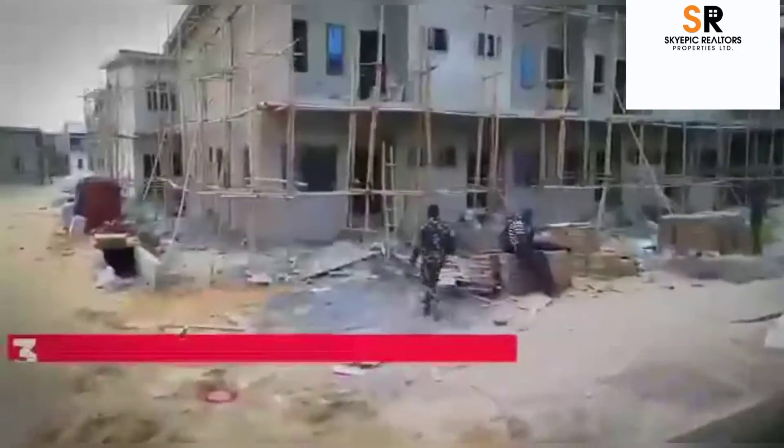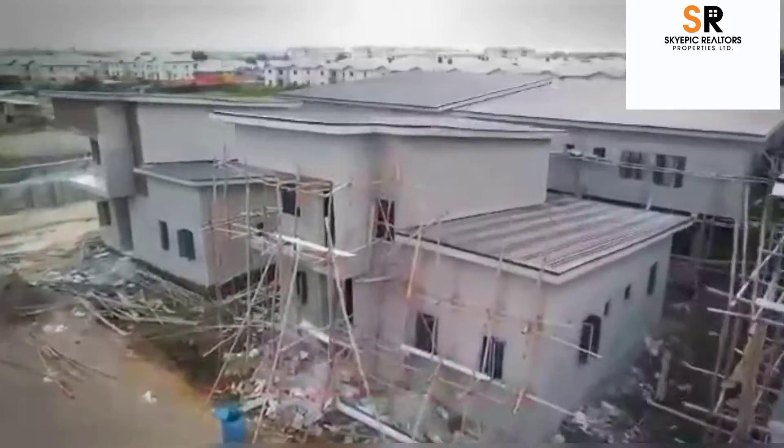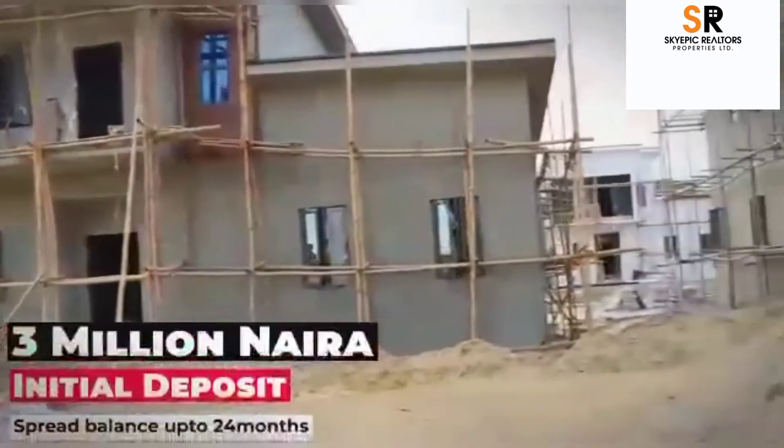In this estate, you also get to enjoy a good road network, good drainage system, security personnel on site, CCTV cameras everywhere, and recreational facilities. This estate shares its proximity with Choice Garden Estate.